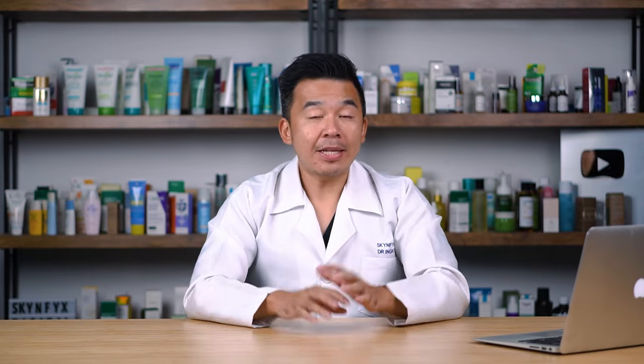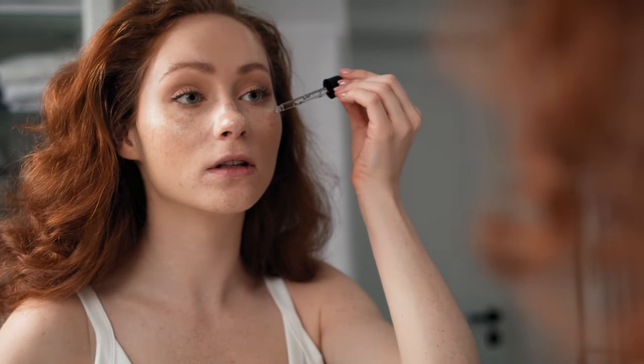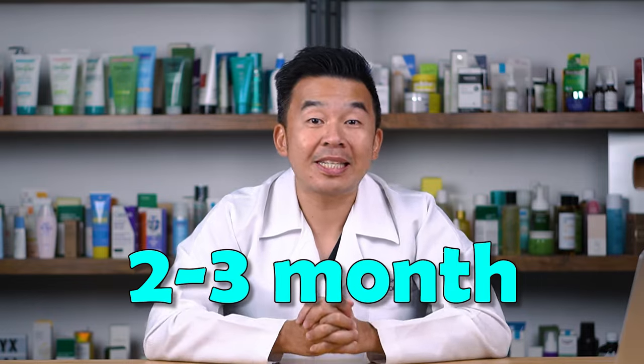The number one most common mistake I see people make when using serums: you're not consistent enough. In skincare, consistency is key to seeing results — it means using your skincare products regularly, even when you're not seeing results yet. Many people get impatient because in their mind, serums are targeted at specific concerns and should therefore show results much quicker.